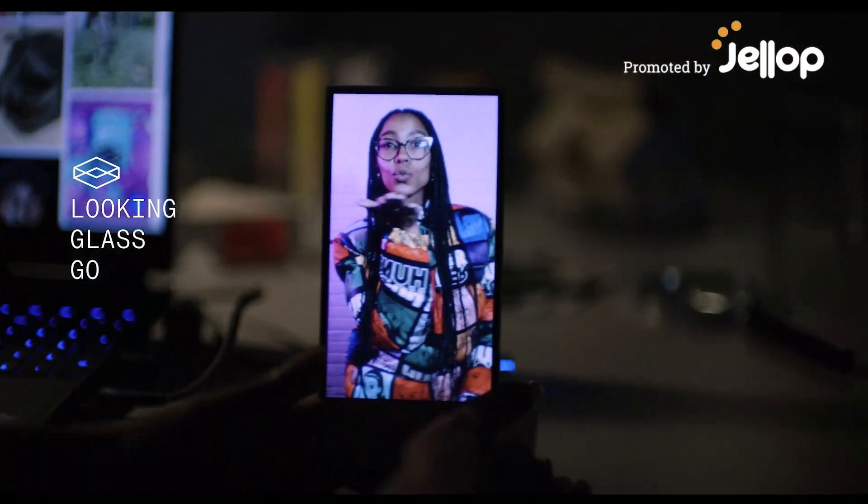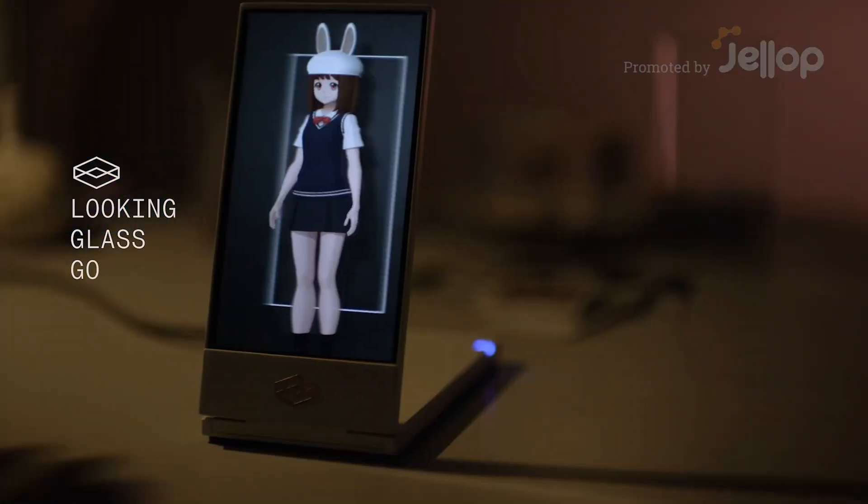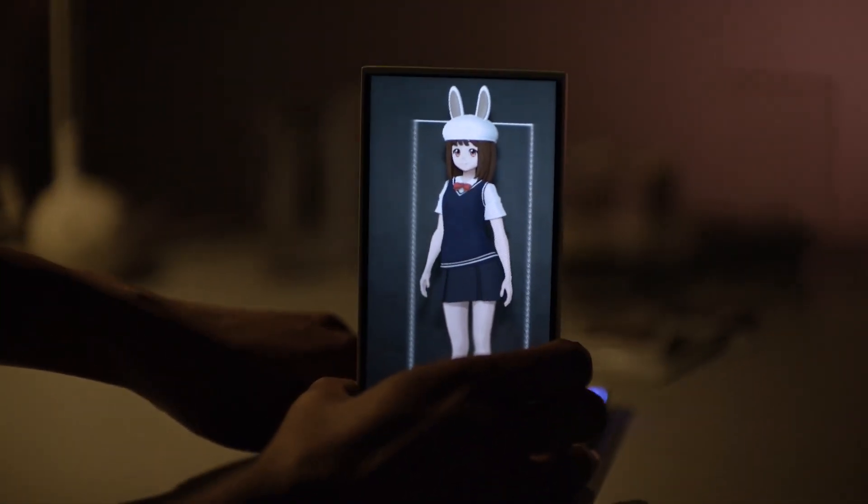This is Looking Glass Go, a new type of holographic display that works without headsets, combining the power of generative AI with holograms. Here's how it works.